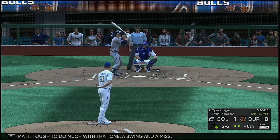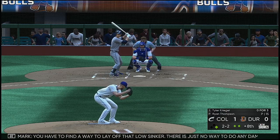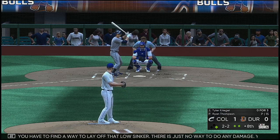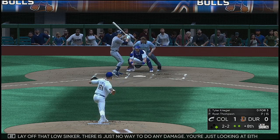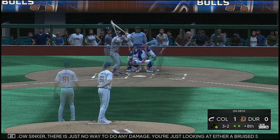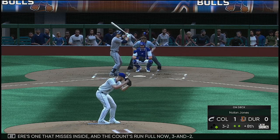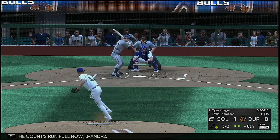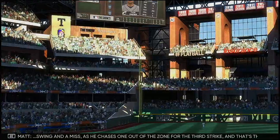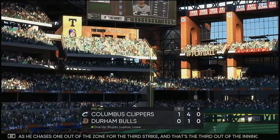At the plate now, Tyler Krieger. Tough to do much with that one — a swing and a miss. You have to find a way to lay off that low sinker. There is just no way to do any damage — you're looking at either a bruised shin or a ground out to the left side. 3-2 — there's one that misses inside, the count runs full. Swing and a miss as he chases one out of the zone for the third strike and that's the third out of the inning.